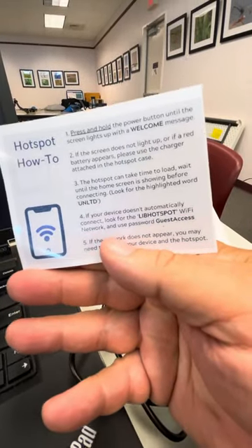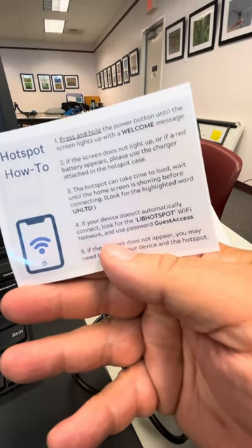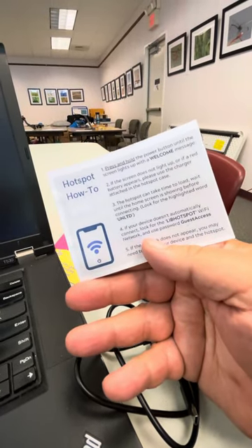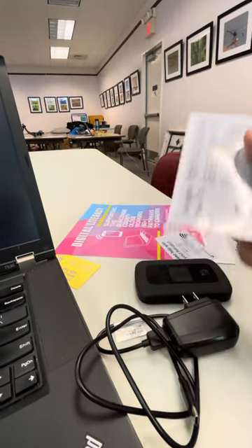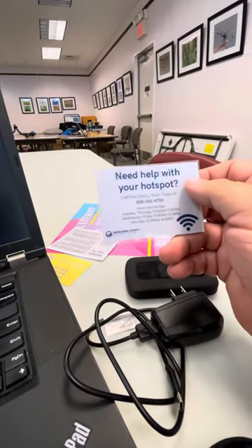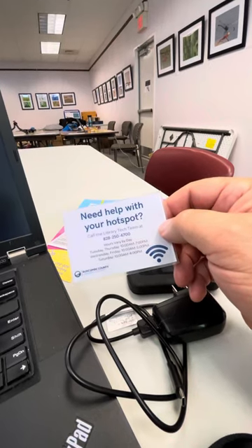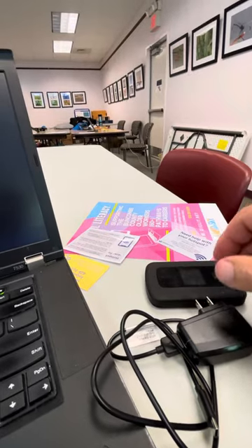The case comes with instructions — a hotspot how-to with five steps to power on the unit, make sure it lights up and the battery is charged. The hotspot can take a few seconds to load, check for updates, and connect to the cellular tower. There are instructions on the password you enter to connect to that particular hotspot. And if you need further assistance, the Buncombe County Library Tech Team has a phone number you can call during certain hours.